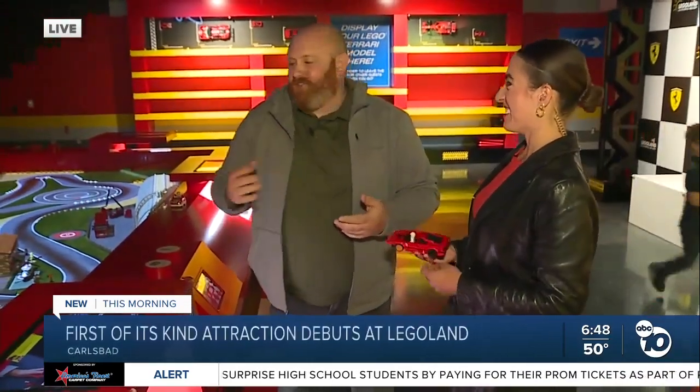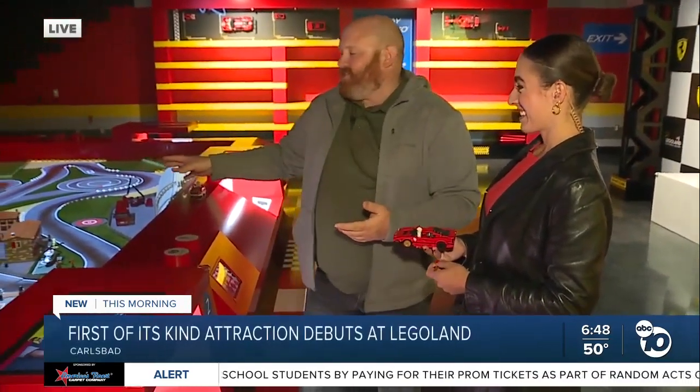Good morning. How do we race one of these Ferraris? When kids come to this area, this is where they'll build any custom car they want — they can make the craziest transformer-type car. They can actually take the physical build and put it into the racetrack.